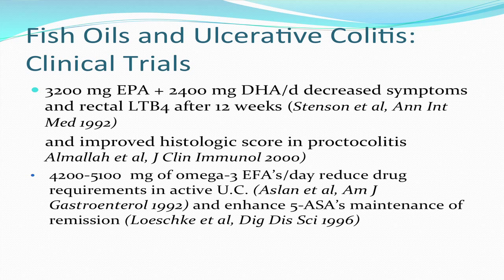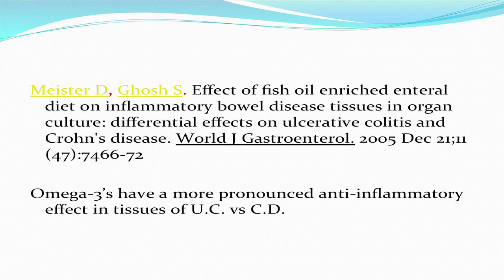A slightly lower dose of omega-3 essential fatty acids was shown to reduce the drug requirements in active ulcerative colitis and enhance the ability of 5-ASA derivatives to maintain remission. So unless not tolerated because of diarrhea, I always include fish oils in my initial treatment of ulcerative colitis. There was a very interesting study that might explain why ulcerative colitis patients respond to fish oils and Crohn's disease patients don't — omega-3s had a much more pronounced anti-inflammatory effect in tissue biopsies from ulcerative colitis patients as opposed to Crohn's disease patients.